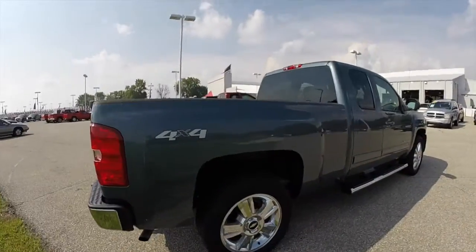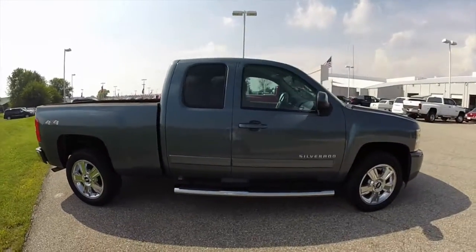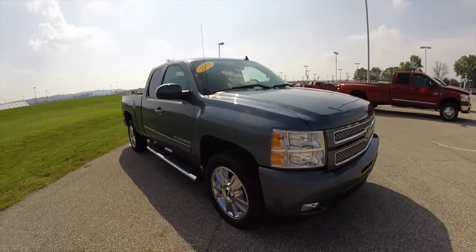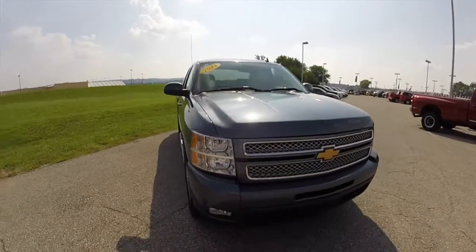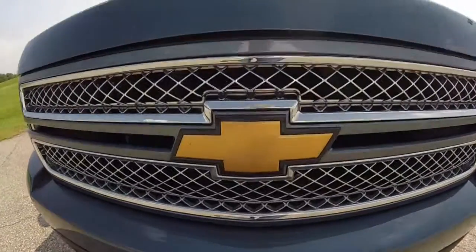This does conclude our quick walk around look at this 2013 Chevrolet Silverado LTZ. If you have any questions or would like to see this vehicle, please contact our showroom — one of our friendly sales staff will be more than happy to answer any questions that you may have. And as always, thanks for watching.